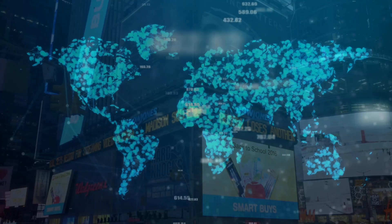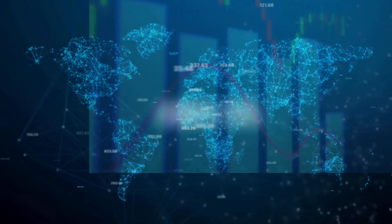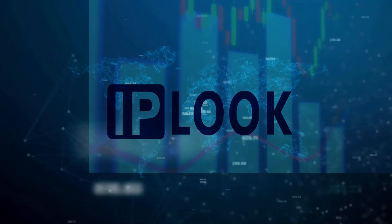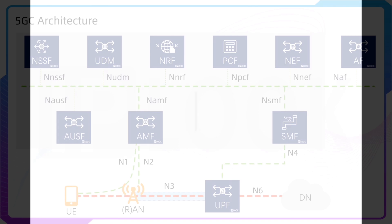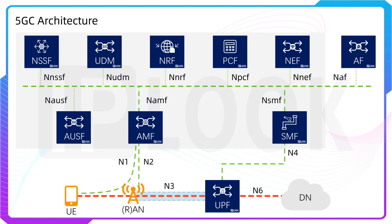Having known that IPLOOK is focusing on 3G, 4G, 5G, and IMS Core Network, our product lines are as follows. The first one is 5G Core Network. IPLOOK's cloud-native 5GC supports SBA architecture and enables smooth handover among 3G, 4G, and 5G.